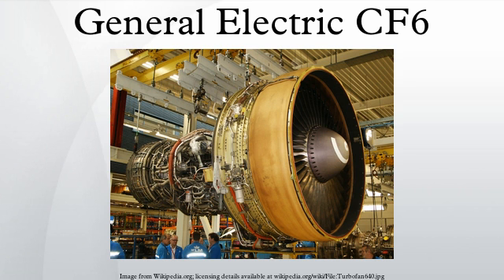The CF-6-80E1 is a derivative of the CF-6 family applied to the Airbus A330, with a thrust rating of 67,500 to 72,000 lb. The industrial and marine development of the CF-6-80C2, the LM6000 series, has found wide use including fast high-speed cargo ship applications and power generation. The LM6000 gas turbine family provides power in the 40–56 MW range for utility, industrial, and oil and gas applications.